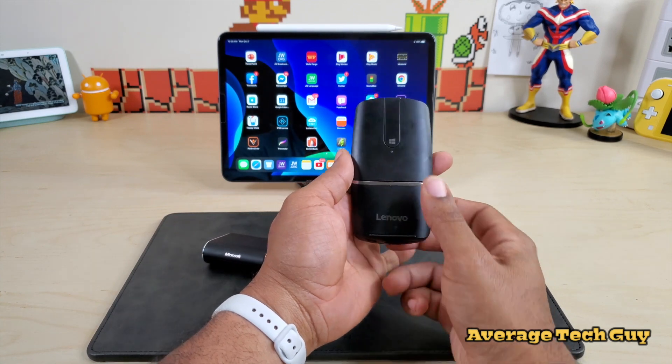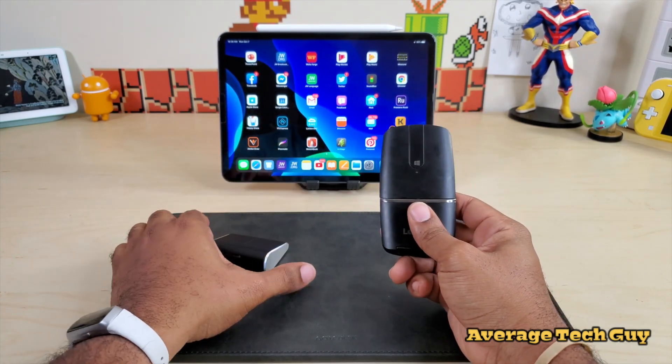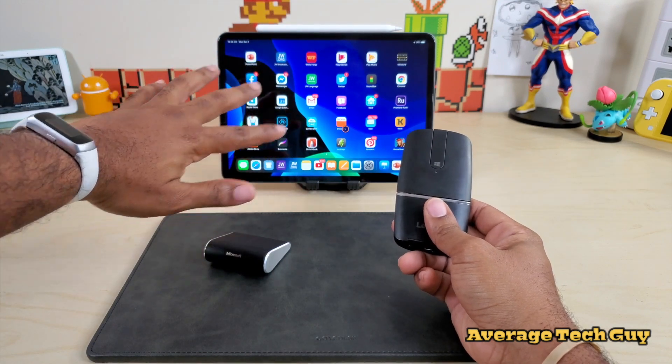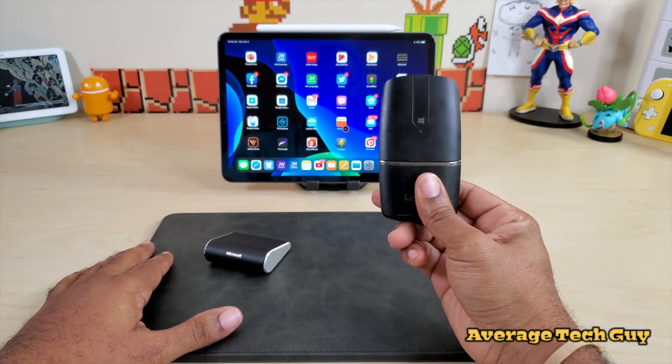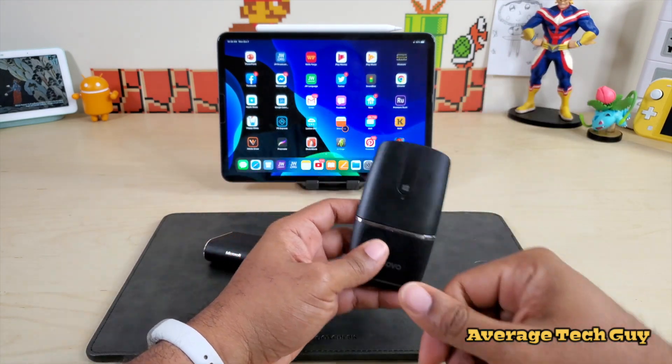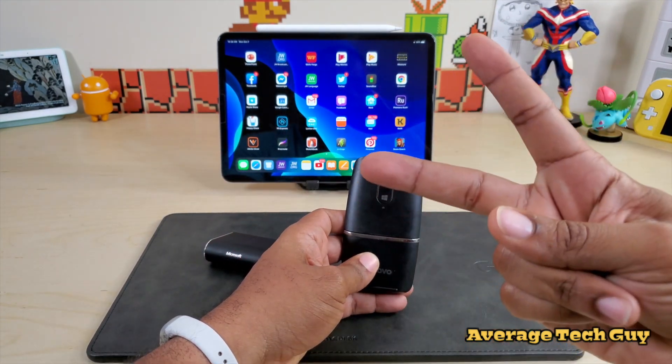Hopefully this is able to help someone out. I'll drop links to both of these below — they're both great devices with good connectivity, but the Lenovo Yoga is going to be it for me. Until next time, be sure to give me that thumbs up and please subscribe. Average Tech Guy out. Peace.